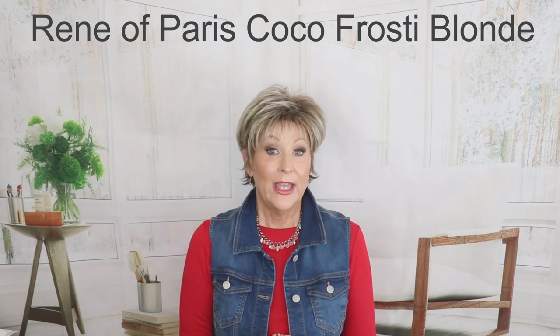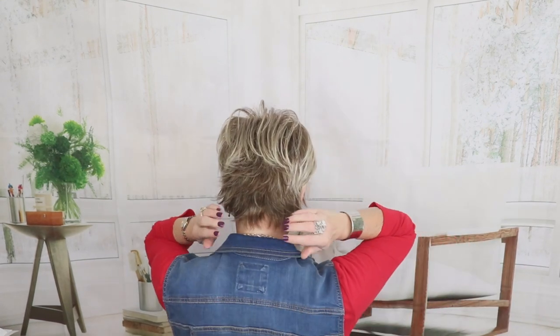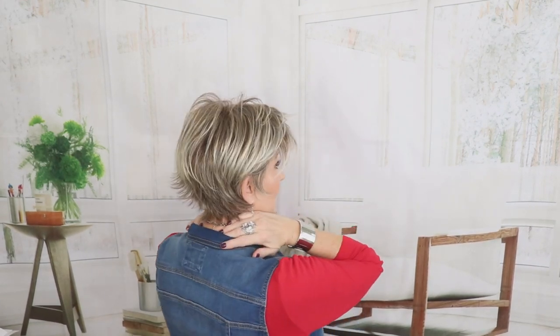This is Renea Paris Coco in Frosty Blonde. I reach for this wig all the time in the summer. If you do not like permatease, this is not your wig — this wig is full of permatease. It is an out-of-the-box throw-on-and-go style. It's a basic cap, so there's no lace front and no mono features, but it is very budget friendly. In my opinion this is a great first wig if you don't know what style you like and want something short and spiky. I love a short pixie I can just throw on and get out the door. Frosty Blonde is a blend of platinum and light ash brown — a very ashy color. Nice that it's off your nape, so you can wear a collar and even turtlenecks in fall and winter.